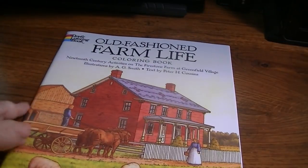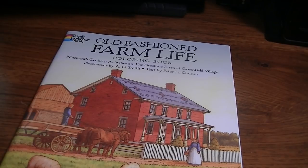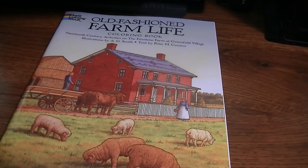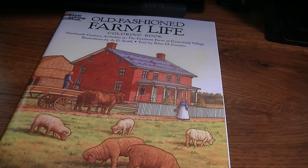The very first one is Old Fashioned Farm Life Coloring Book — 19th Century Activities on the Firestone Farm at Greenfield Village. Normally this is not my kind of coloring book. I was raised on a farm and I've had my share of horses, cows, and goats. I've done the farm life — it's not my thing.